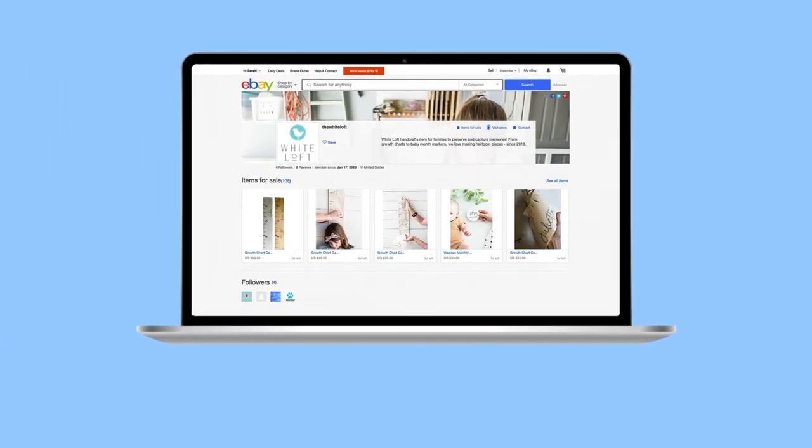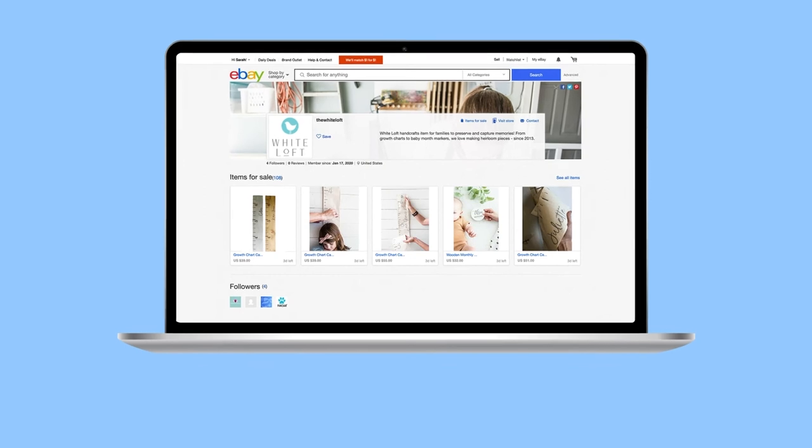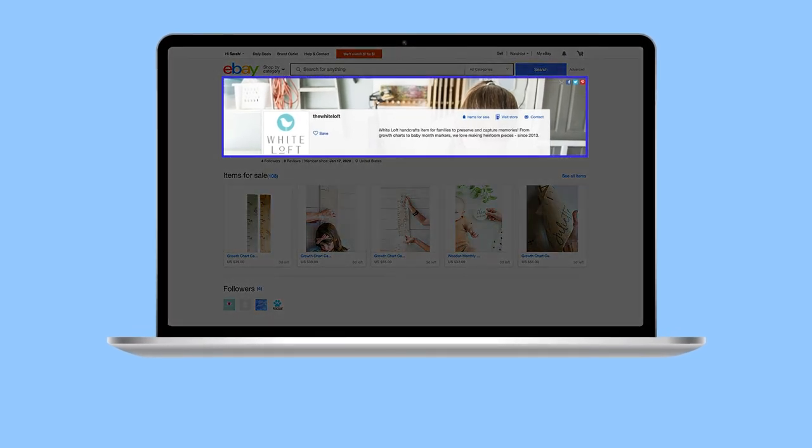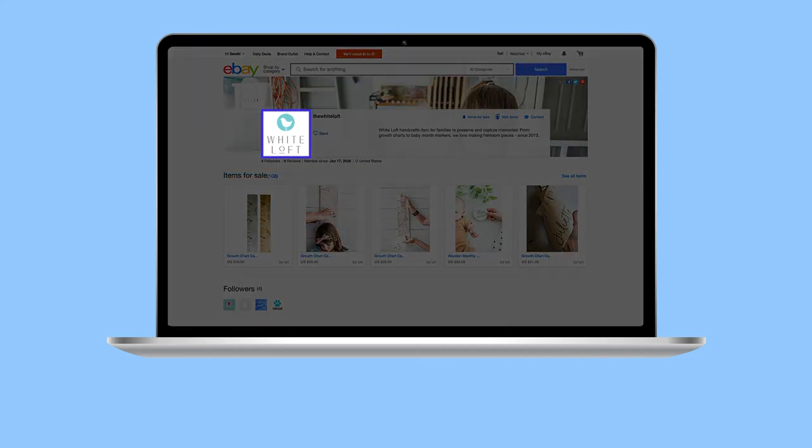To entice customers with a pleasant, branded shopping experience, you can make a few simple additions to your business's profile page on eBay. A high quality banner with an eye-catching cover photo that captures the essence of your business — for best results, it should be 1200 pixels wide by 270 pixels tall. A logo, ideally with your company name, should be 300 by 300 pixels for maximum visibility and impact. And a concise but friendly description about your business that explains why it's special. The website displays the first 160 characters, so lead with impact.